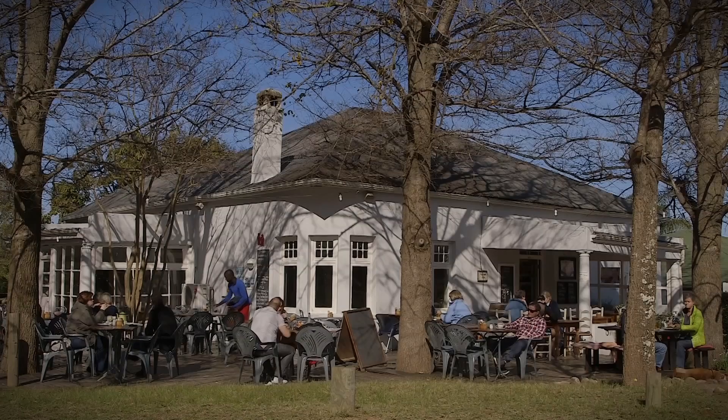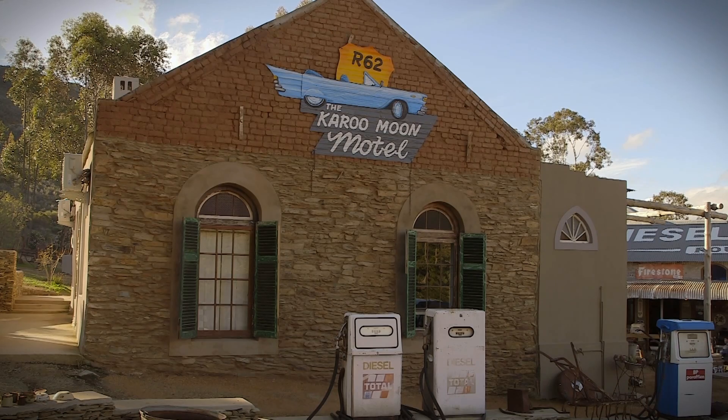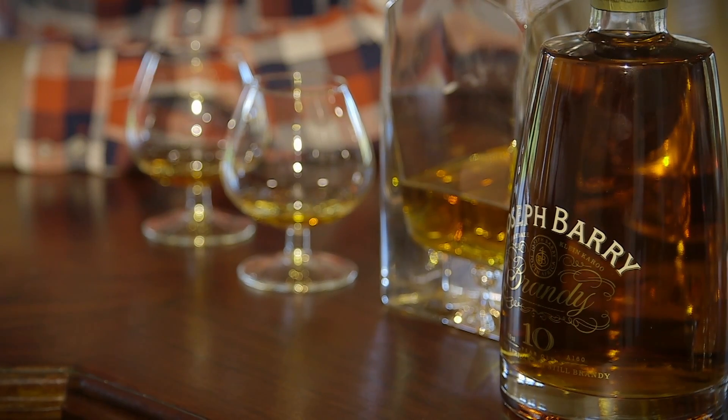There are so many inviting little towns along Route 62 and they're all unique in their own way. Here in Barrydale you come across one of South Africa's best distillers, and they'll really impress you with their knowledge when it comes to the fine art of making brandy.